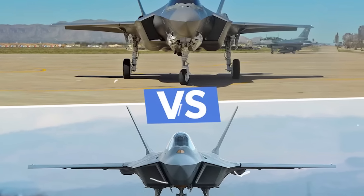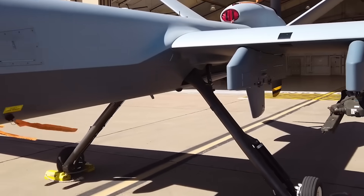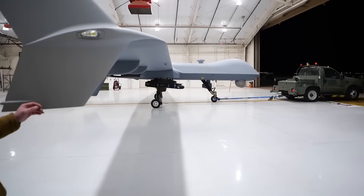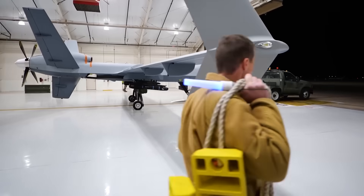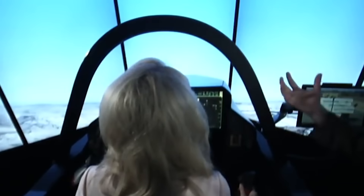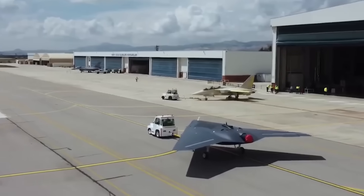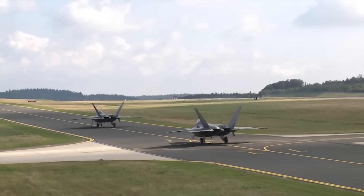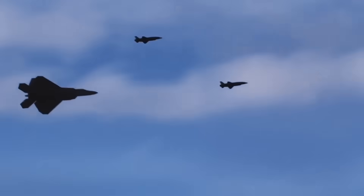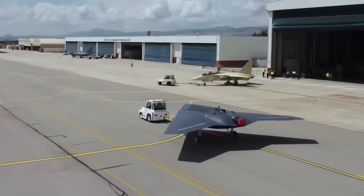Now, contrast that with the F-35. Yes, the U.S. is experimenting with loyal wingman drones too, like the XQ-58A Valkyrie, but these are still in the testing phase and aren't yet integrated into regular operations. The F-35 was built for solo missions first, drone coordination second. The TF-Kaan? It's being designed the other way around. This flips the air combat equation. In the future, it may not be about who has the best jet, but who commands the best swarm. And the TF-Kaan might be the first stealth fighter built from the ground up to lead that swarm.